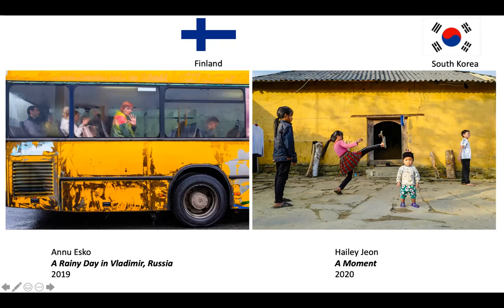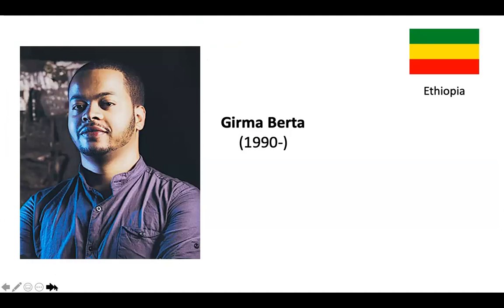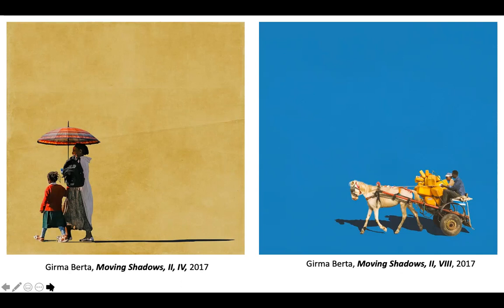Another artist working with a smartphone, Girma Berta, working in Africa. He takes snapshots of people in his city of Addis Ababa in Ethiopia, and then using computer graphics, removes the entire background and gives it a beautiful monochrome color — purples, greens, and blues. They're very special. One of the questions we're going to ask is, is this still street photography? Part of it is, part of it maybe not so much, but it's a beautiful work.